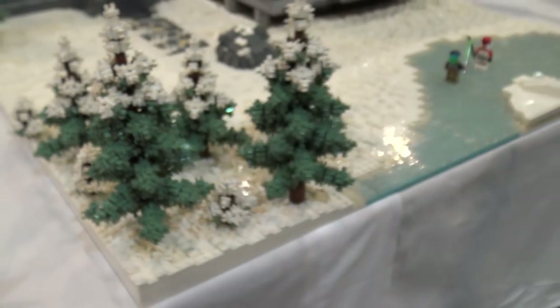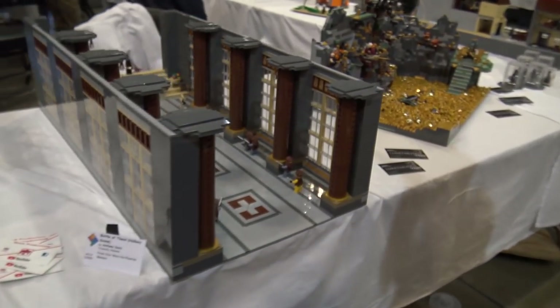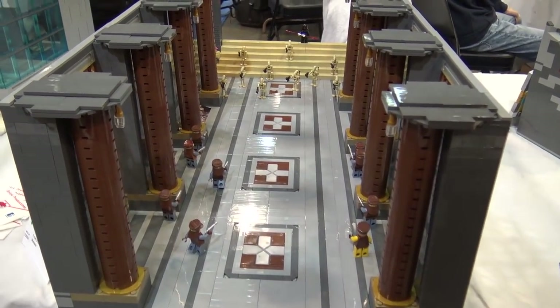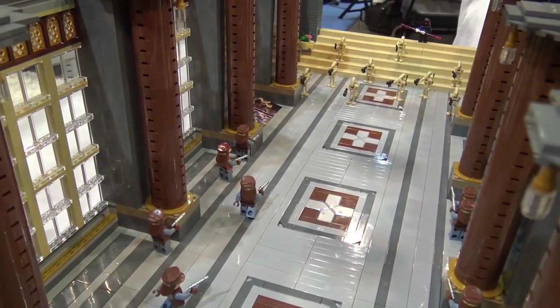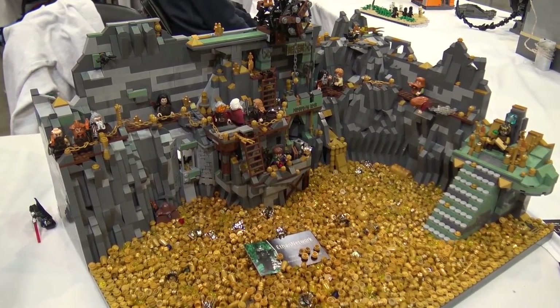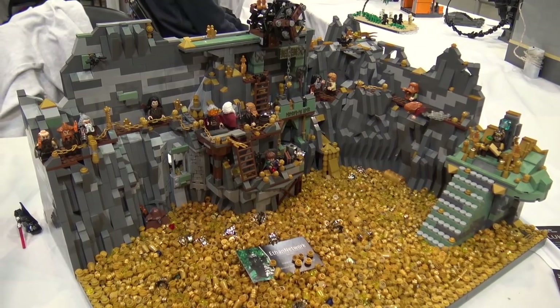Then Battle of Theed — the hallway scene from Star Wars — very nicely tiled, a very smooth-looking build. Down here I believe this is from The Hobbit, the mining scene with all the gold and the hobbit's riches.